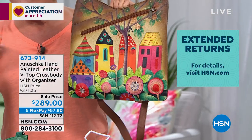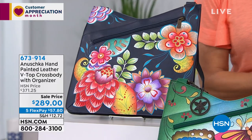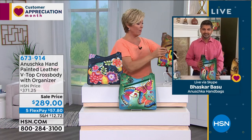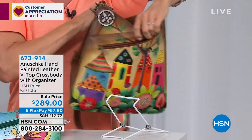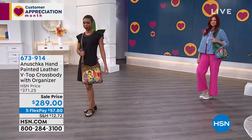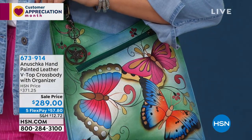Three painting options for the V-top crossbody: Village of Dreams in tan, Henna Butterfly in navy, and Retro Bouquet in navy. Size is about 13 inches in length, 2 inches wide, 11 inches tall, with a 26-inch adjustable strap. Genuine top grain leather, all hand-painted. Outside zip compartment on the front, outside zip compartment on the back with a slot for your cell phone, and a nice wide main opening.